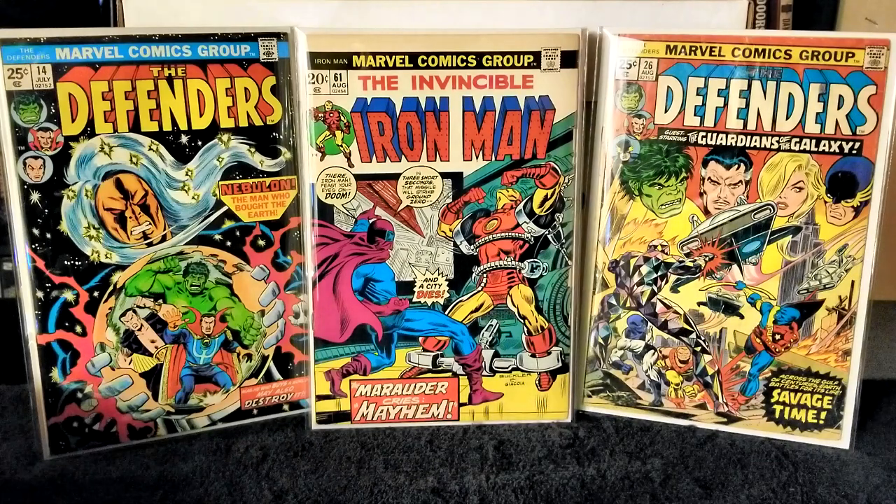Next up we have Sub-Mariner issue number 54, published in 1972. Writer, pencils, and inks all by Bill Everett, with letters by Artie Simek. In this issue Namor and Sunfire battle Dragon Lord and defeat him. Sunfire destroys Dragon Lord's base, and Namor returns to the cruise ship to join Betty Dean and Namorita.